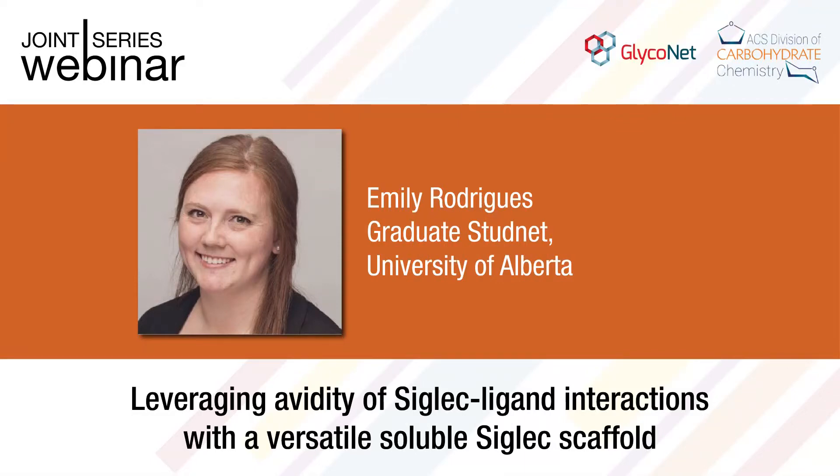My name is Matt McCauley. I'm an assistant professor at the University of Alberta, and I'm very excited to introduce Emily Rodriguez from my lab.